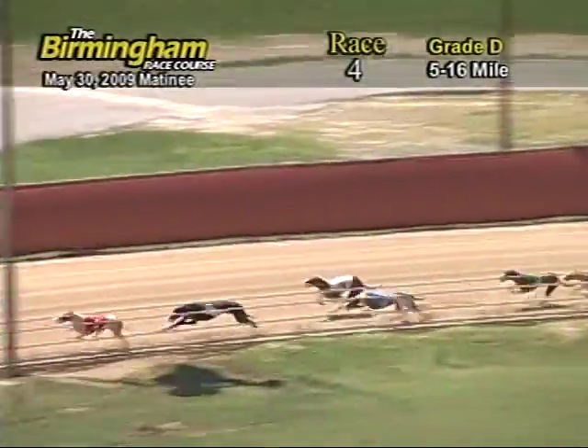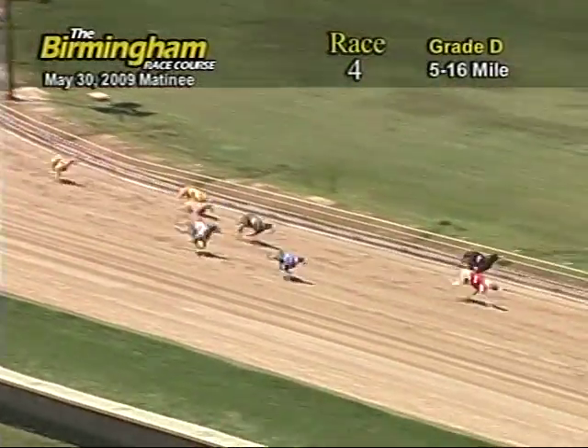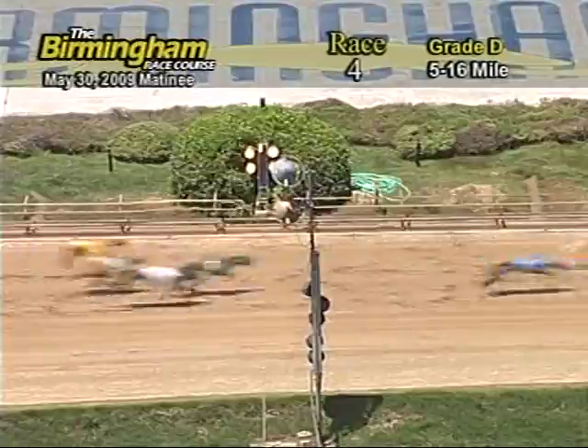Entering the final turn, number 1, WKH Toby Poplin still has a lead from the 5-1-and-3-and-2. As they go into the wire, it's going to be 5-1-2-and-4.